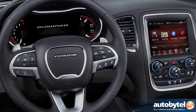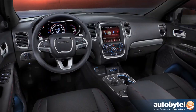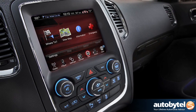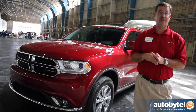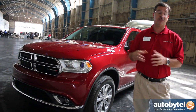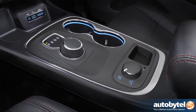The TFT cluster allows the customer to configure it to their preferences, such as an analog or digital speedometer, compass setting, temperature, trip information, or fuel economy. We also have the latest in radio technology with a standard 5-inch touchscreen radio, as well as an optional 8.4-inch touchscreen radio on higher trim levels, featuring the latest uConnect via mobile technology. It allows the customer to connect their iPad or smartphone, and it can be used as a Wi-Fi hotspot. Additionally, we've integrated a rotary shifter in the center console that works with the 8-speed transmission.